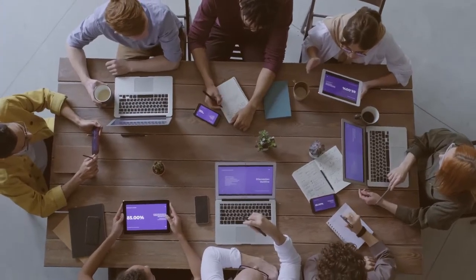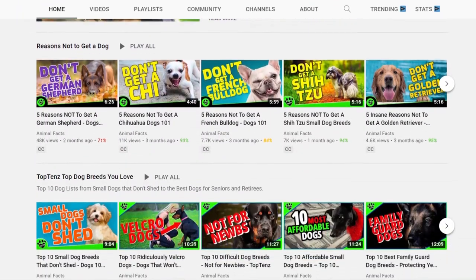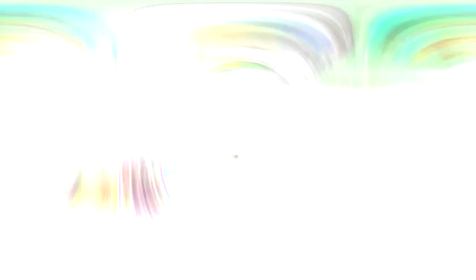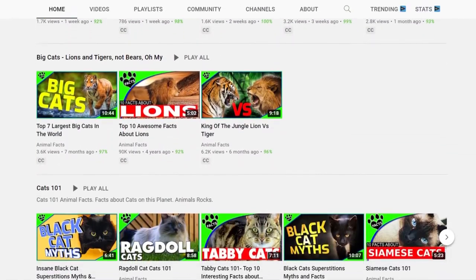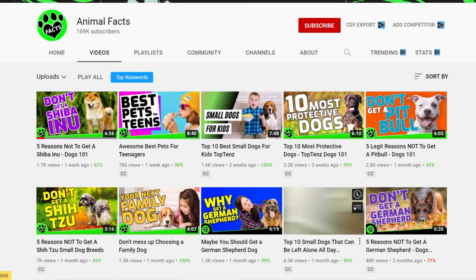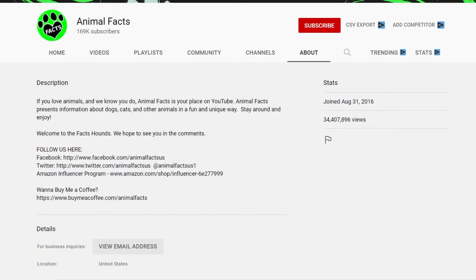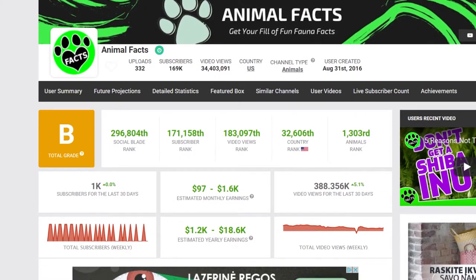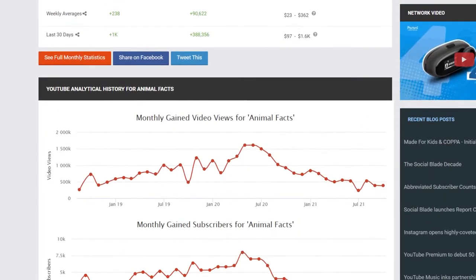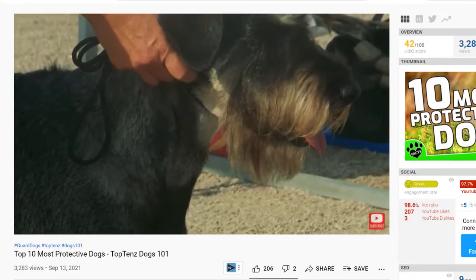If you still think that running a large YouTube channel without a team is impossible, Animal Facts will show that it's not true. This is one of the simplest channels we have ever seen and has more than 150,000 subscribers. Animal Facts creates content about animals, more specifically dogs. We noticed straight away that only one video per week is being uploaded — for today's YouTube standards, that number is too low. But that is not a problem for Animal Facts. With over 300 uploaded videos and a large number of subscribers, this channel is getting more than 350,000 views per month.